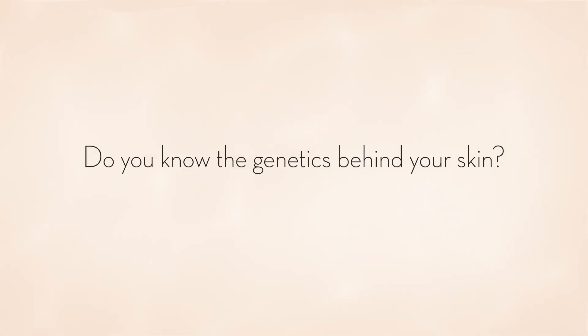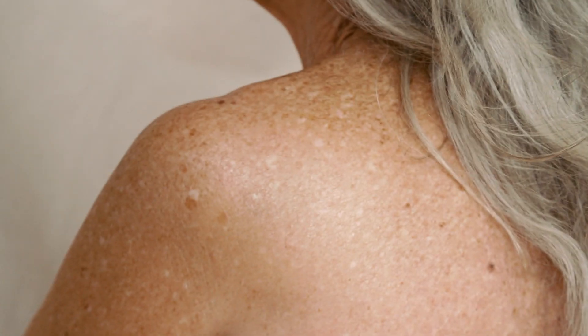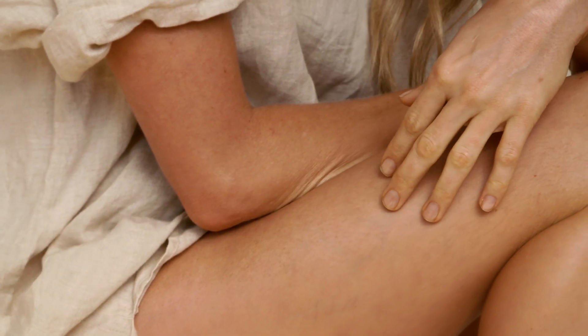Do you know the genetics behind your skin? Did you know your unique set of genes affects your skin's natural aging process and your susceptibility to environmental stress?